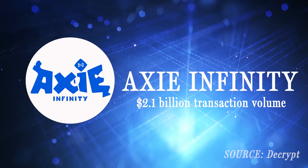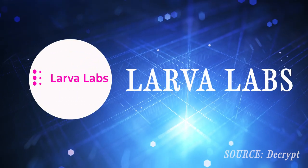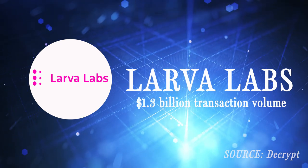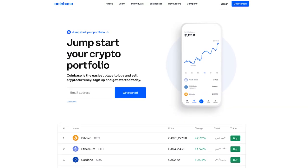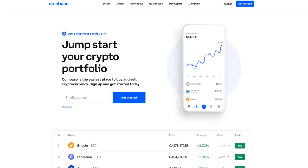In Axie Infinity, you can trade and breed little digital monsters and use your NFT creature to challenge others to battle. Larva Labs, the creator of the popular CryptoPunks, had its own all-time high trading volume of 1.3 billion dollars US. More recently, Coinbase announced that it was launching its own marketplace for NFTs — users can join a waitlist for early access.